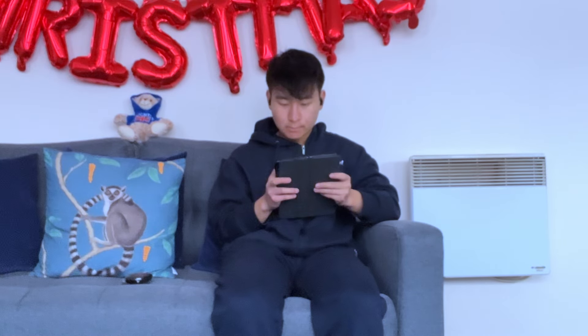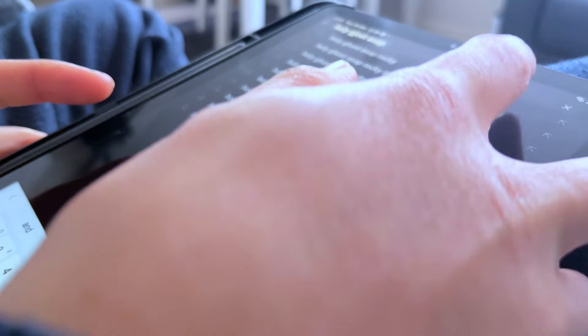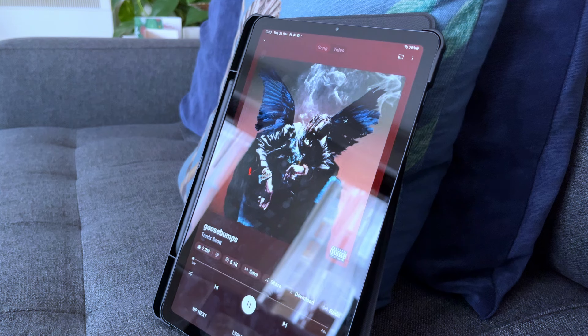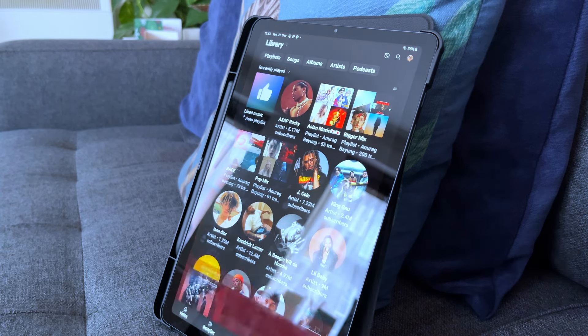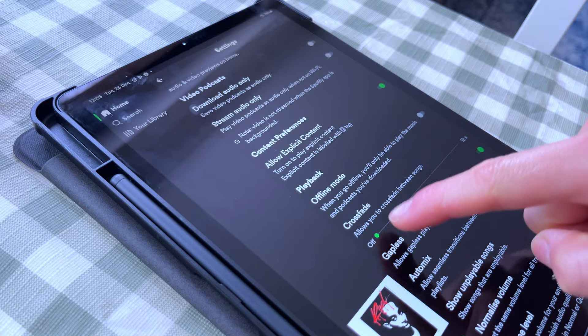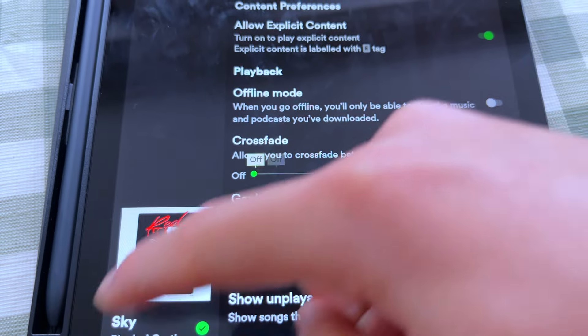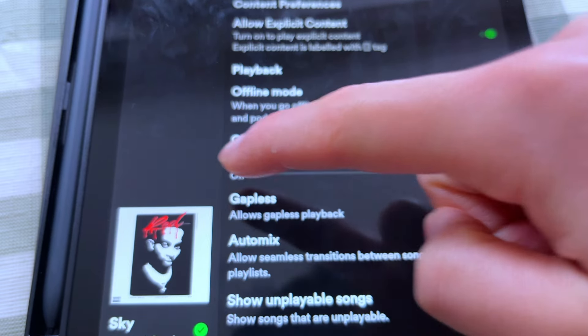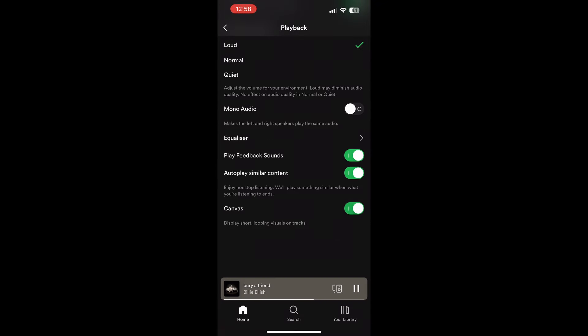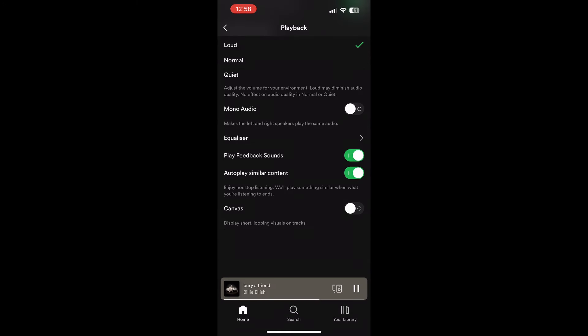This might sound like I didn't enjoy YouTube Music at all, but I'm just highlighting issues. Let's talk about some good things and special features. A Spotify feature I didn't really miss was the crossfade feature — I'm not a big fan of it and usually kept it off. Similarly, Spotify's canvas mode, which displays moving visual loops, I actually find distracting and unneeded, so I kept that off too.